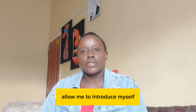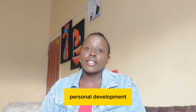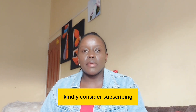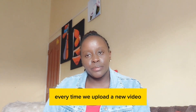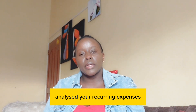My name is Jesse and on this channel we talk about finance, personal development, travel, and charity. If that is your kind of content, kindly consider subscribing and hit the notification bell so that you're notified every time we upload a new video. On to the topic of the day — have you ever sat down and analyzed your recurring expenses?